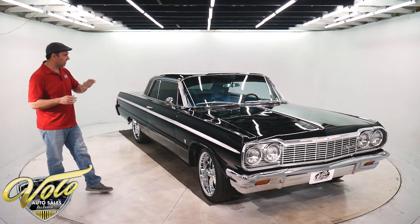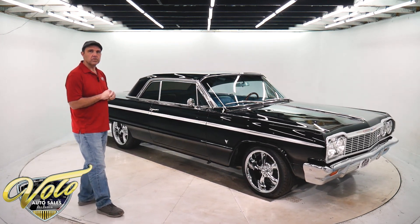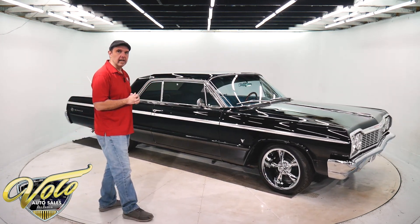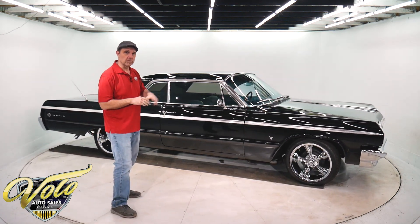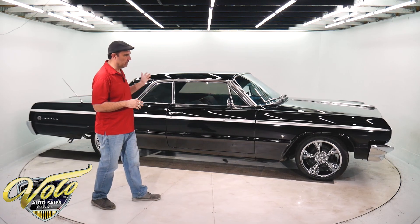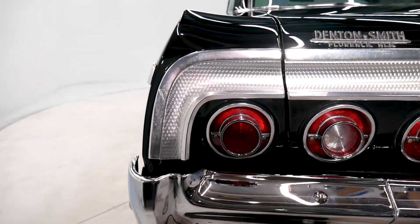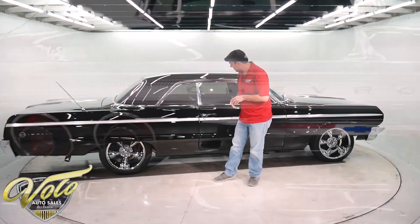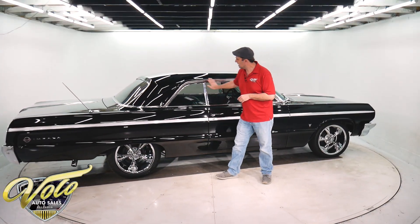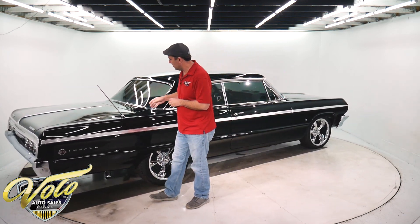It's a factory tuxedo black car with blue interior. It has its numbers matching 283 motor that's been hopped up a little bit. It's a real Supersport — that's right in the VIN number, so there's no question it's a genuine Supersport car. Supersports have this machine turned metal down the sides and in the tail panel. The trim on the car is fantastic — all the stainless moldings down the sides, the chrome. It's all beautiful.